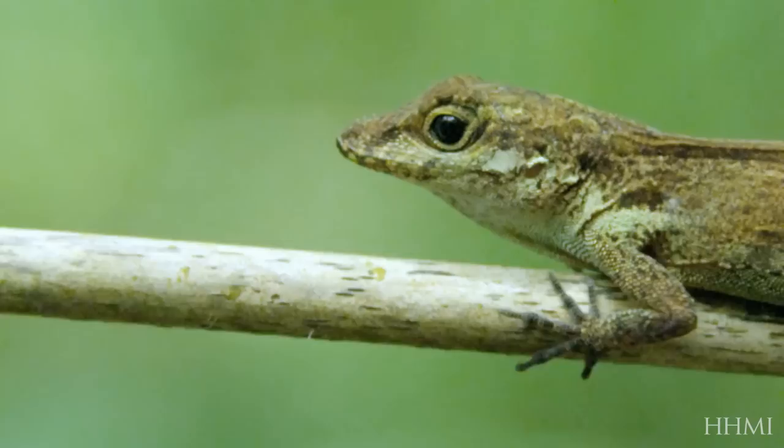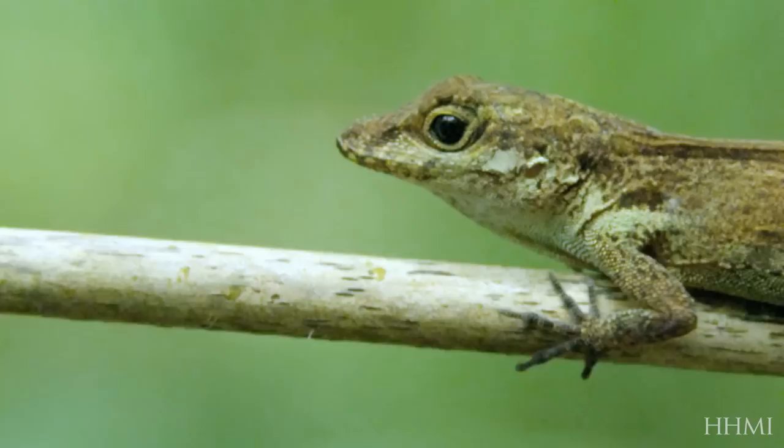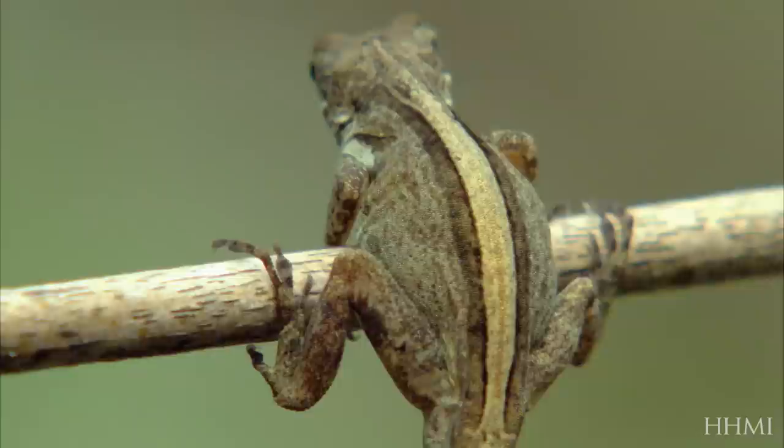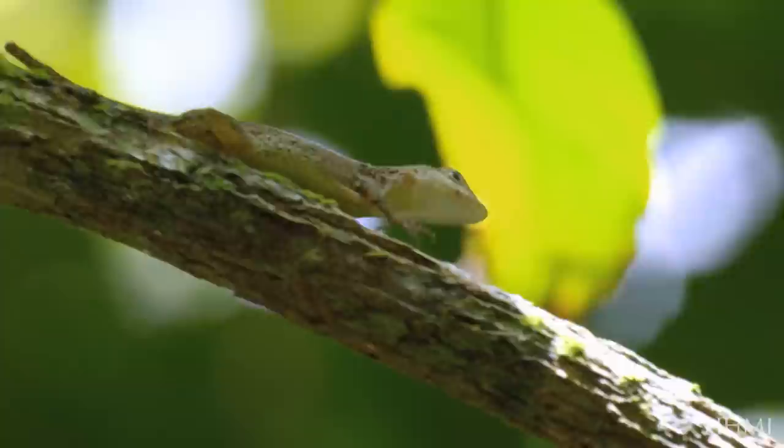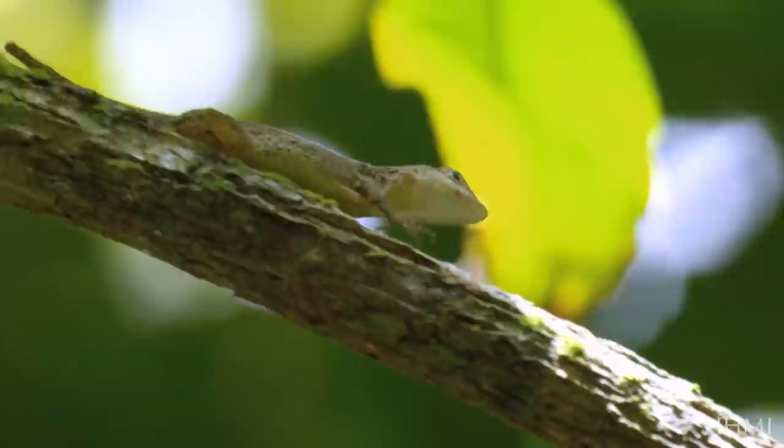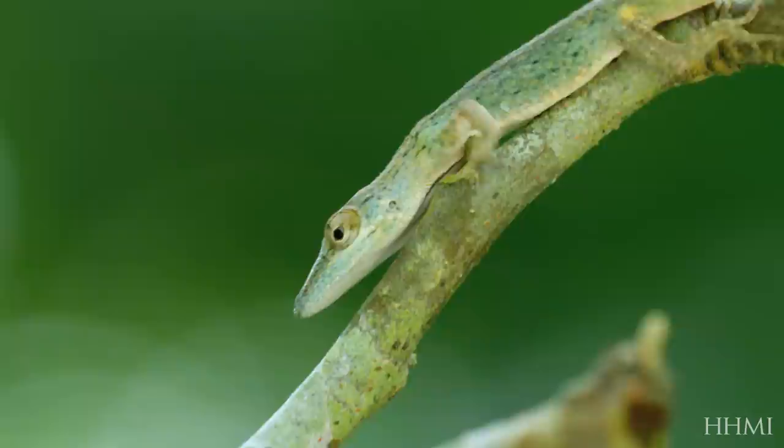Let's see how she fares on this little stick. Look how ungainly she is — her legs are too long for this. So you can see on these narrow surfaces, long legs are a disadvantage. On twigs, long legs only increase the chance of falling. So ground lizards have evolved long legs, and twig lizards short ones, that enable their lifestyles.